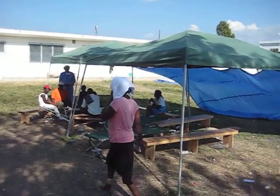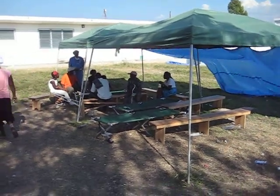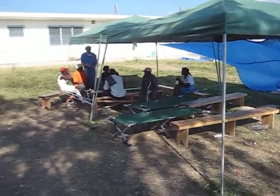This right here is our pre-surgery and post-op waiting area. Anesthesia will come out and get IVs started here.